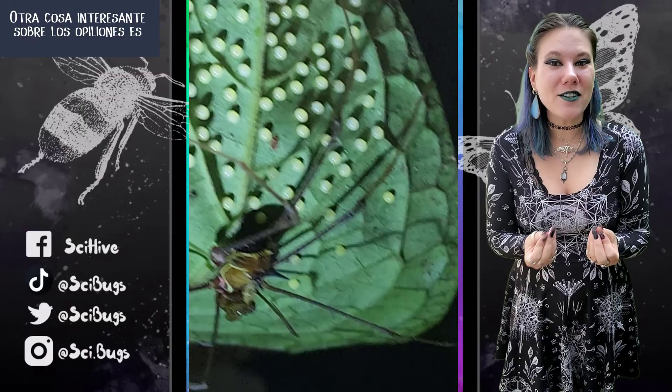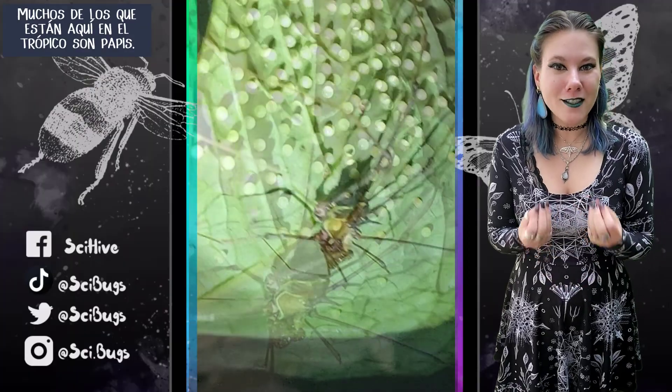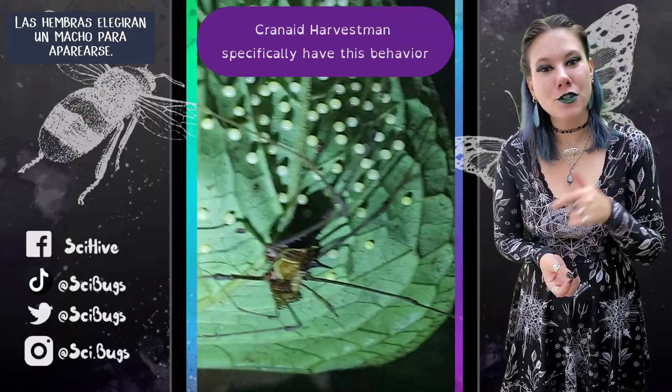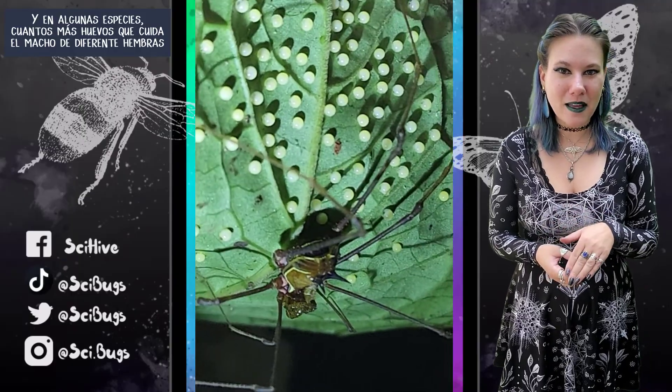Another interesting thing about daddy longlegs is that they're exactly what their name might suggest — many of the ones here in the tropics are daddies. They take care of the eggs. Females will choose a male to mate with, and in some species, the more eggs he has from different females...